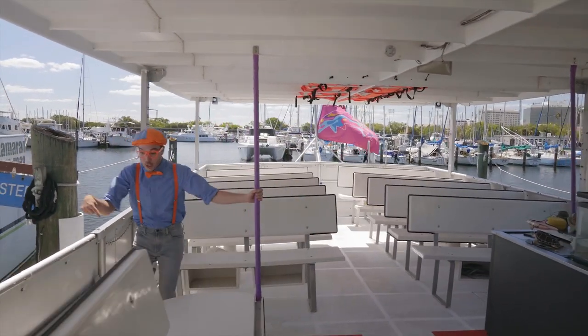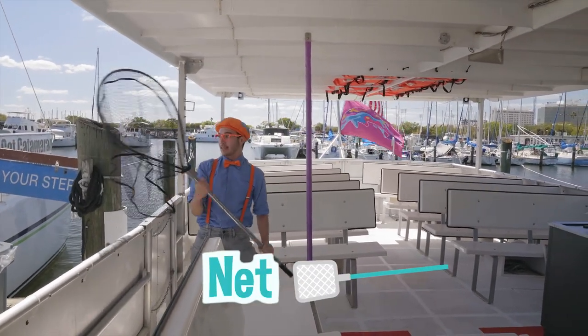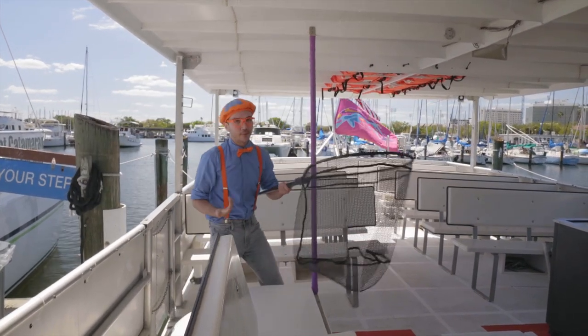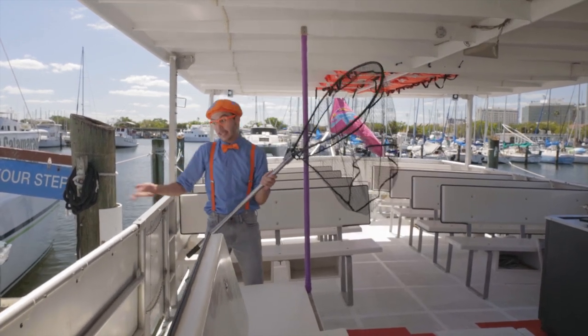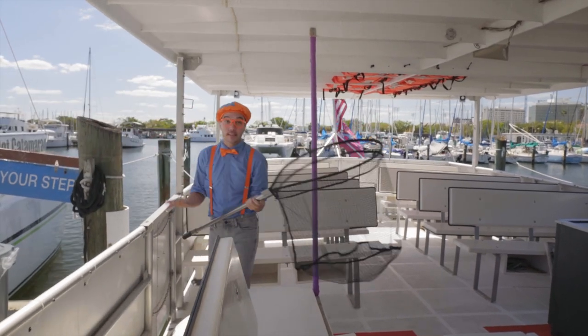And look at this over here — it's a really giant net! But this net isn't for catching fish. This net is really important in case you drop something over the side — you can just pick it up so it doesn't get lost!